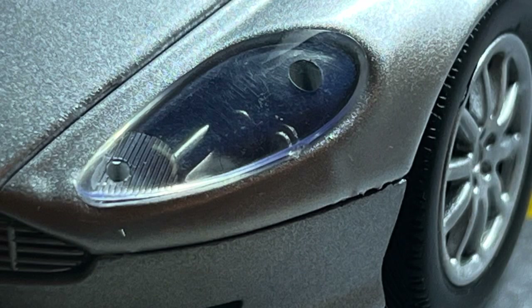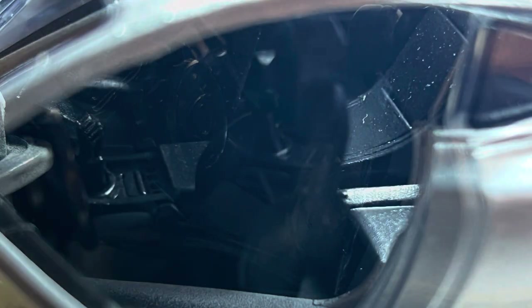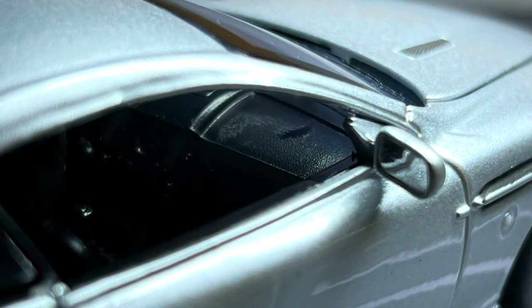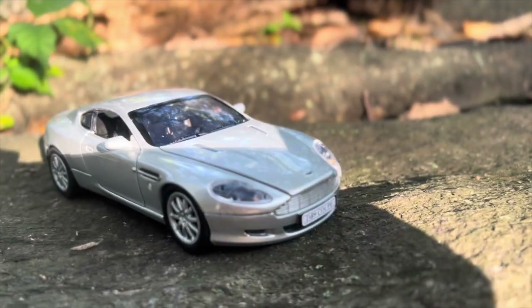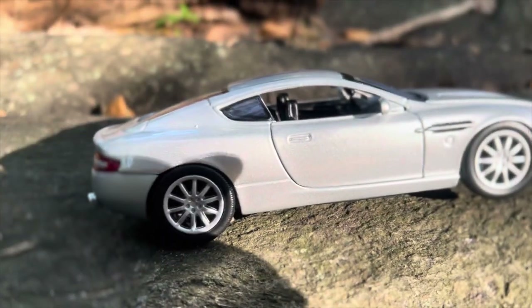At the time, you could buy either a two-door coupe or convertible. According to Aston Martin, the specs include a very powerful V12 engine, a top speed of 183 mph with a 0-62 time of 4.6 seconds. It has carbon ceramic brakes, as well as a 6-speed manual transmission and a 6-speed automatic transmission.